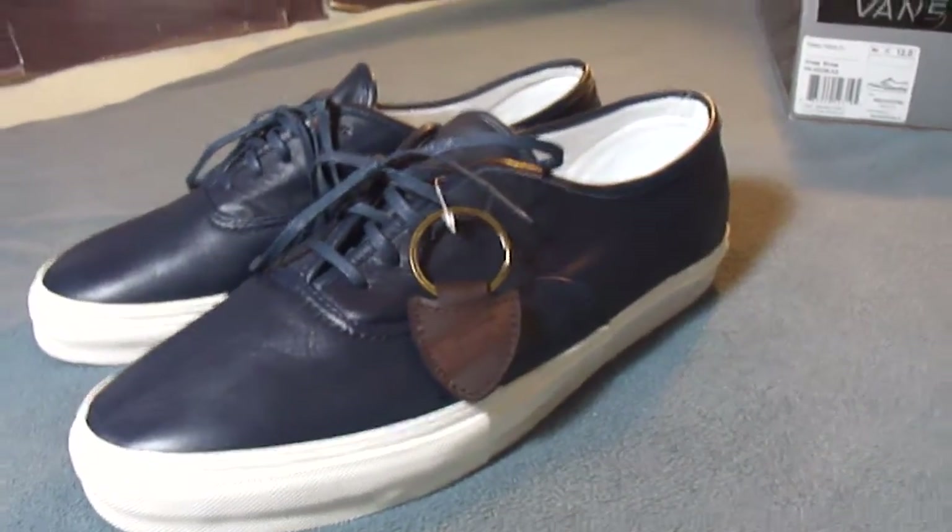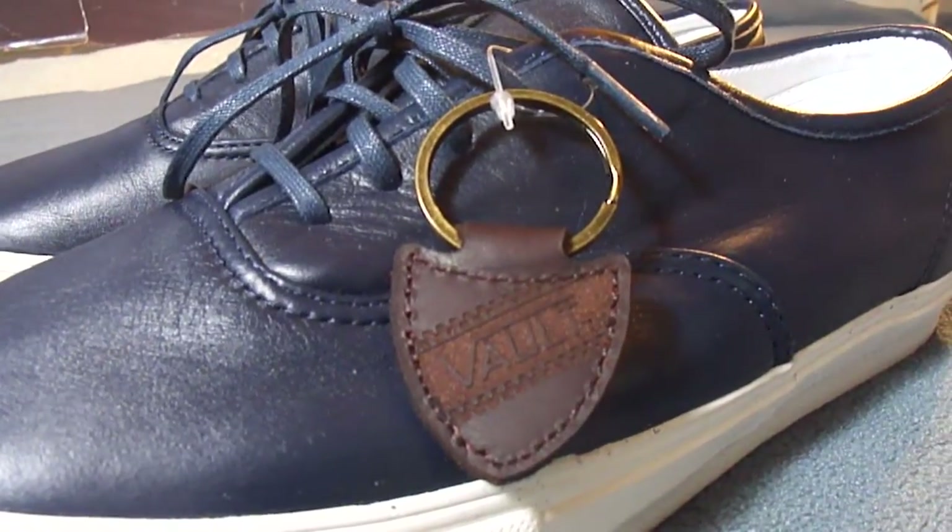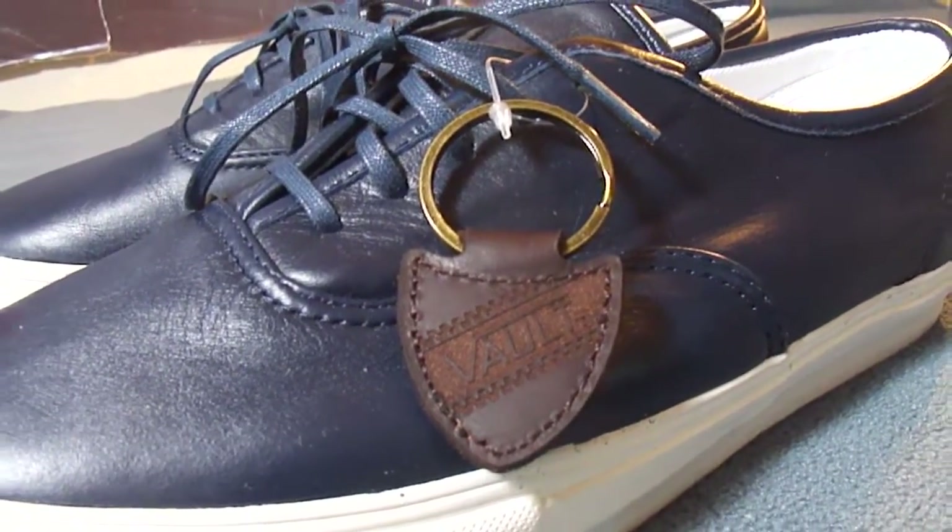As I mentioned in one of my earlier videos, the Vaults have stopped coming with the paper tags and they started giving out these keychains instead.